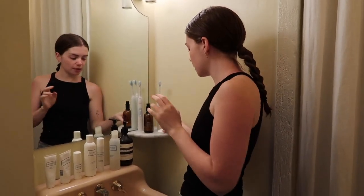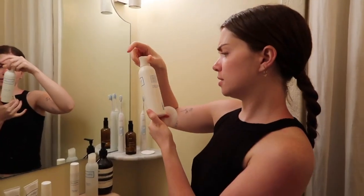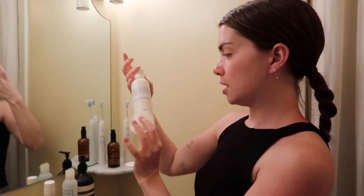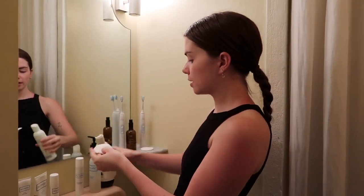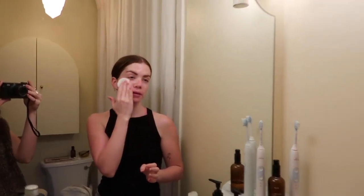I wash my face until it's nice and clean, and then I use a toner — it's a salicylic one called Sal C toner, made for acne-prone skin. I'm assuming it's salicylic acid of some sort. I just put it on a little cotton pad and rub it all over my face.